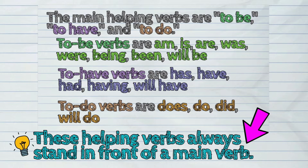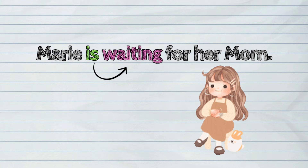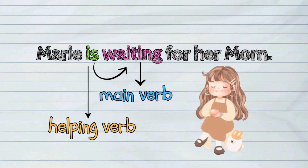These helping verbs always stand in front of a main verb. Example: Marie is waiting for her mom. In this sentence, the verb 'is' helps the main verb 'waiting.' Therefore, 'is' functions as a helping verb in the sentence.